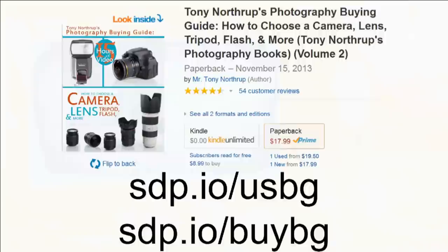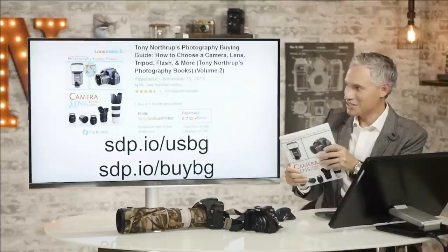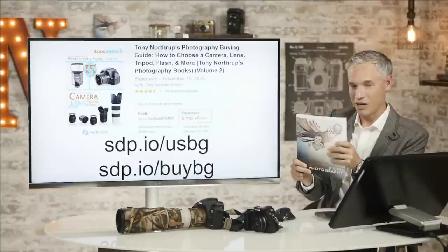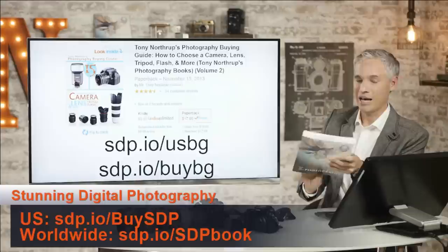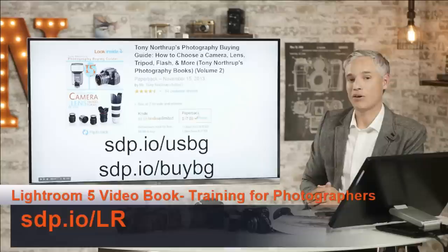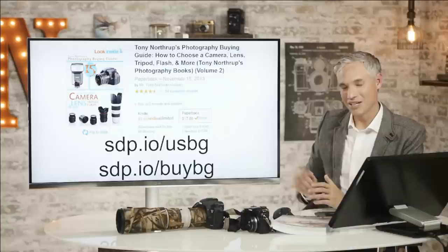One last plug for my photography buying guide — you can pick it up at sdpcommunity.com or Amazon. Over 350 pages of technical, detailed information about camera gear. If you're thinking about spending thousands of dollars on camera gear, it's probably worth $9.99 to check out the e-book. Also, if you're interested in actual photographic techniques, check out my book Stunning Digital Photography — it covers portraits, weddings, landscapes, and lots of techniques for wildlife that are far more important than the gear. And I have a new book on Lightroom releasing soon at sdp.io/lr. Share this video, subscribe, give us a like, and add a comment with any follow-up questions. Thanks so much.